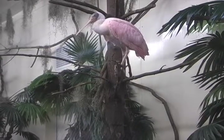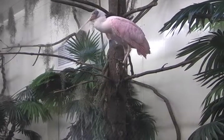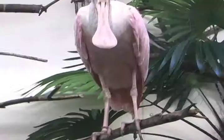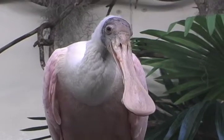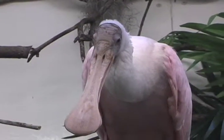From a distance, a roseate spoonbill might be confused with the flamingo, due to its pink color. Upon closer inspection, the spoonbill has very distinct differences. Spoonbills have pink legs, they have pale featherless heads, and of course they have that flat spoon-shaped bill, which is why they get their name.